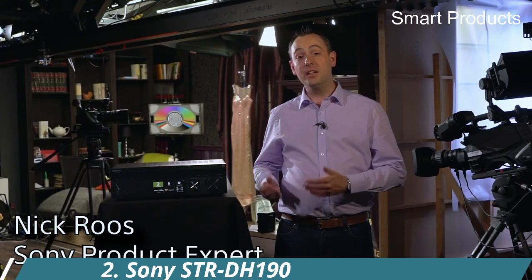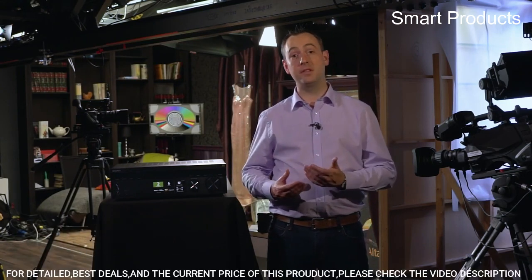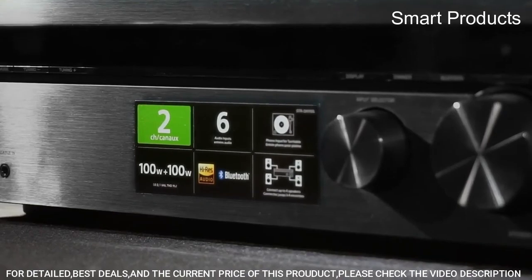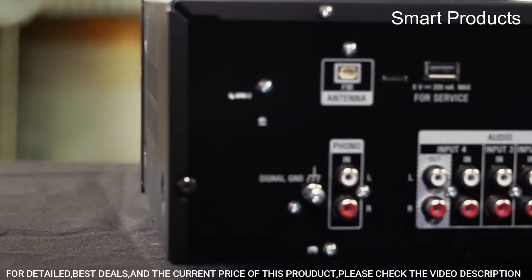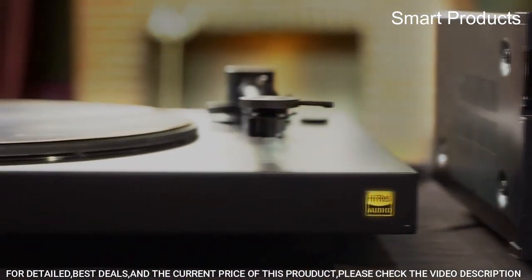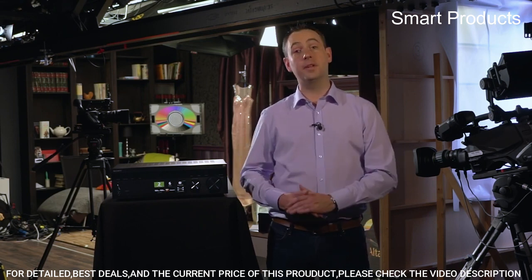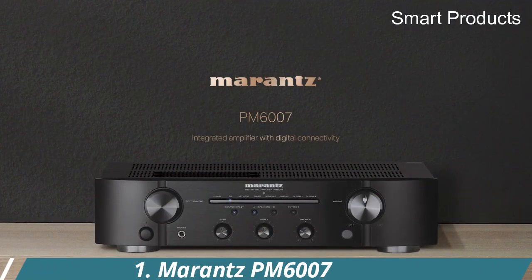Number 2: Sony STRDH-190. Enjoy the sweet sound of vinyl or streaming from your digital music collection — the perfect match for music lovers seeking a stereo system with classic sound from all your music sources. With its low-profile design, it's sure to fit into conventional AV cabinets. Power requirement: AC 120V, 60Hz.